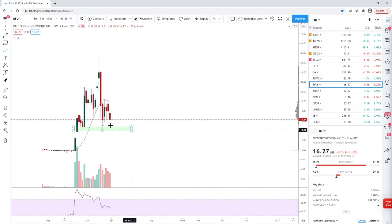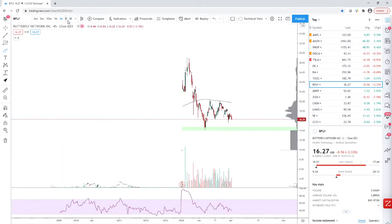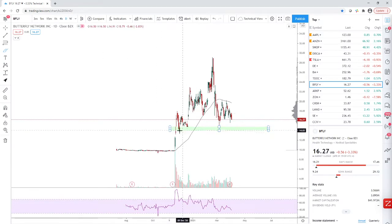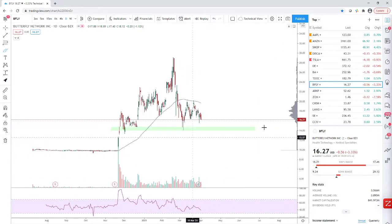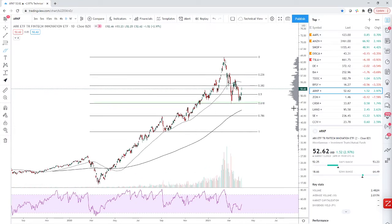Butterfly is difficult to do technical analysis on because there's not a lot of price action. I do own it — I bought around $14–15, so it's close to my entry price. If it gets back there you could start a position. There's a lot of support there. I think it's an innovative company, and if you hold it for the long run I think it'll be a good stock.